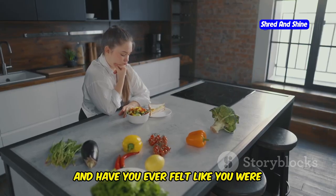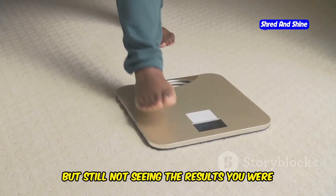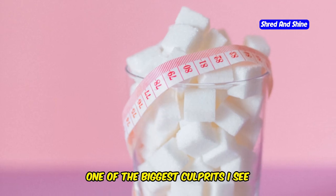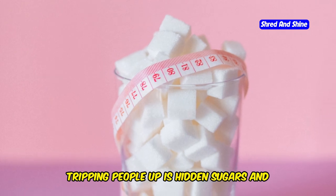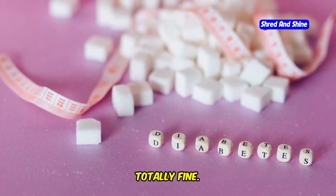Hey guys, Steve here. Have you ever felt like you were doing everything right on keto, but still not seeing the results you were hoping for? It's incredibly frustrating. One of the biggest culprits I see tripping people up is hidden sugars and carbs lurking in foods they think are totally fine.